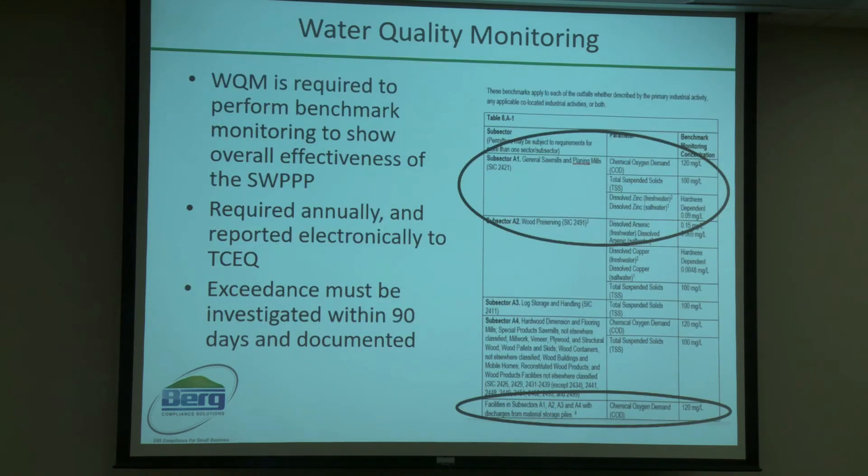Water quality monitoring is another big facet of the plan. You need a benchmark check at the beginning to see where you stand when the plan first goes into play. Then, usually at least annually, you have to do a follow-up sample to confirm the plan is effective. If you have any exceedance from that benchmark, it must be investigated within 90 days and all results documented.